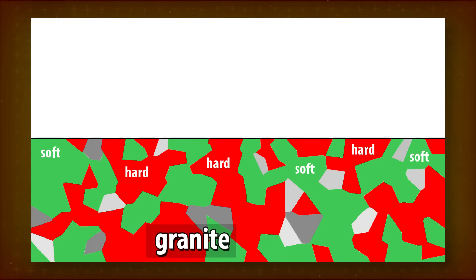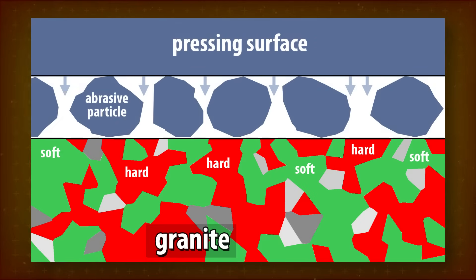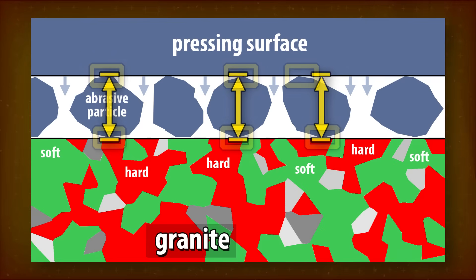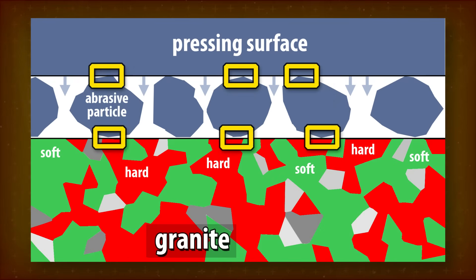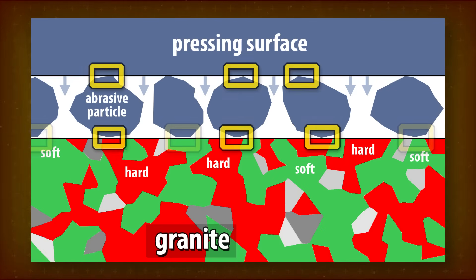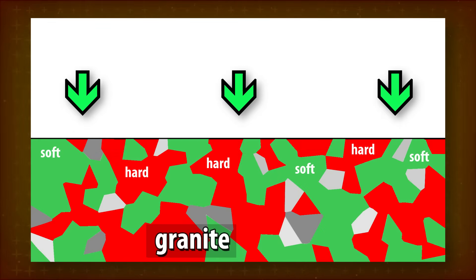Virtually all hard stone vessels ever made were shaped by abrasive particles, loose or fixed, driven quickly across the surface. At all times, the harder minerals and the biggest particles keep the pressing surface away at a small distance — this distance keeps the damage to softer minerals in check. The pressing surface can only get as close as the still-undamaged hard minerals allow it to, so all minerals abrade at roughly the same rate.